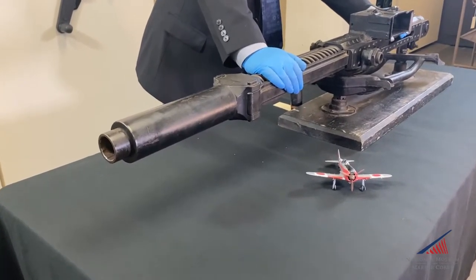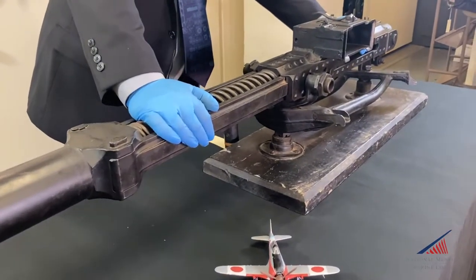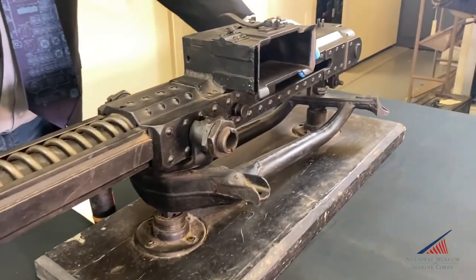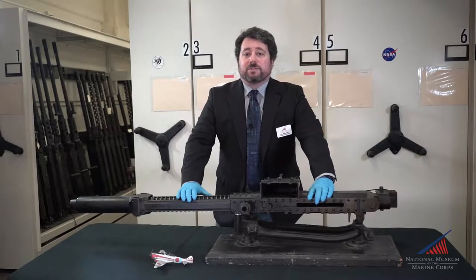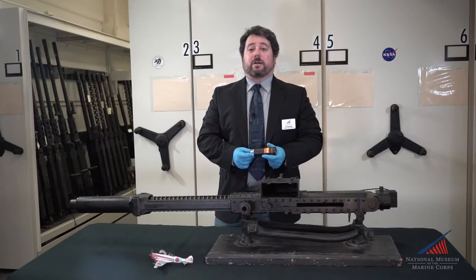Fitted to the Japanese Army's Ki-44-2B Shoki interceptor, which the Allies nicknamed the Tojo, the gun was intended to shoot down American bombers. Although the 40mm automatic cannon was classed as an aircraft gun, the round it fired was a self-contained, caseless projectile that had a fixed propellant in its base — in other words, a small rocket.